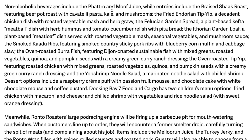Non-alcoholic beverages include Fatro and Moof Juice. Entrees include braised Shaak roast featuring beef pot roast with cavatelli pasta, kale and mushrooms; the fried Endorian Tip-Yip, a decadent chicken dish with roasted vegetable mash and herb gravy; the Felucian garden spread, a plant-based kefta meatball dish with herb hummus and tomato cucumber relish with pita bread; the Aratuian garden loaf, a plant-based meatloaf dish served with roasted vegetable mash, seasonal vegetables, and mushroom sauce; smoked Kaadu ribs featuring smoked sticky pork ribs, blueberry corn muffin, cabbage slaw; and oven-roasted Burrra fish featuring Dijon-encrusted sustainable fish with mixed greens.